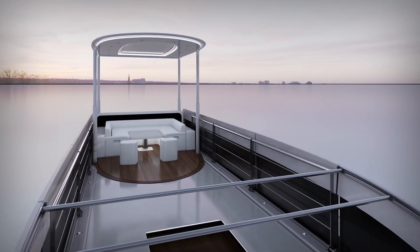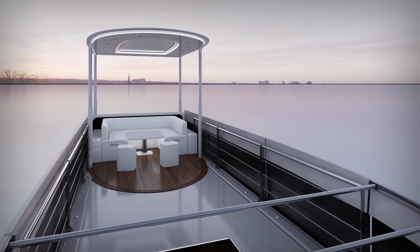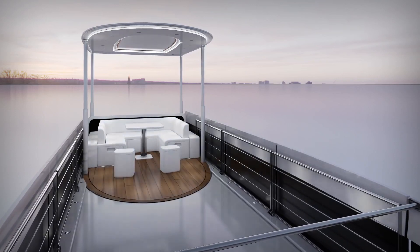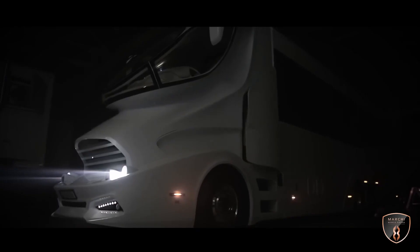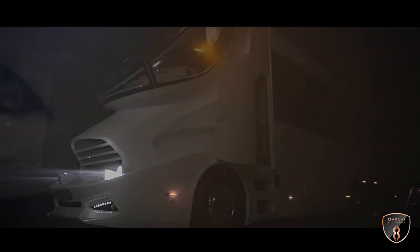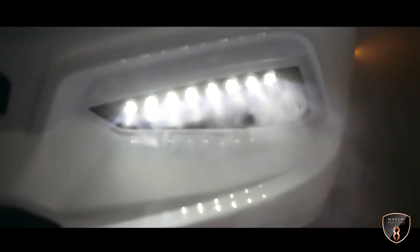The Element Palazzo looks like nothing else on the road today, and for good reason — its design process does not follow traditional RV logic. The most elegant and luxurious mobile mansion on our planet, the Element Palazzo Superior offers futuristic technology and unbeatable comfort for your mobile lifestyle.